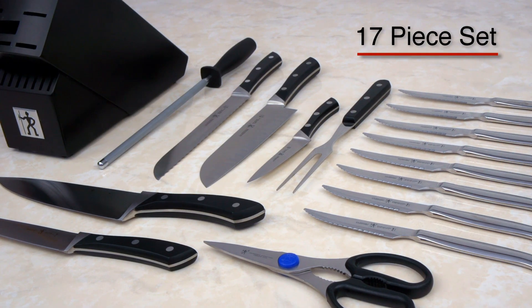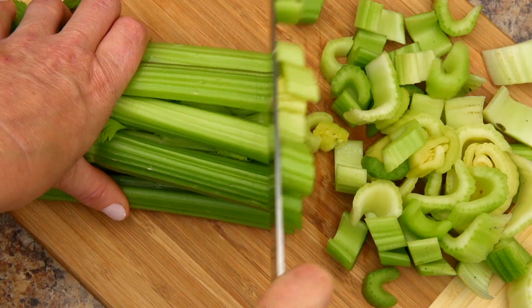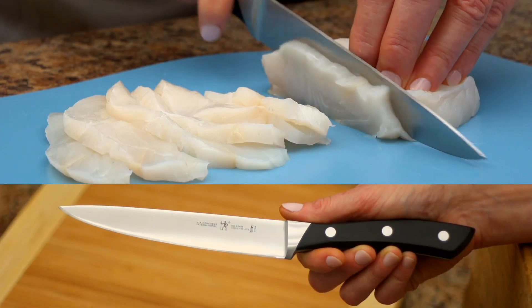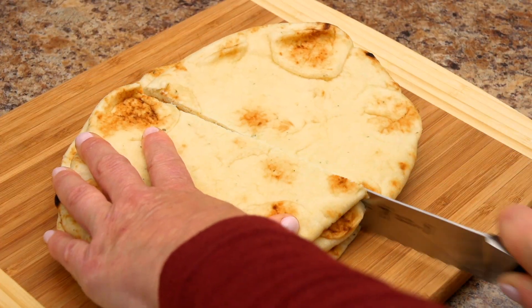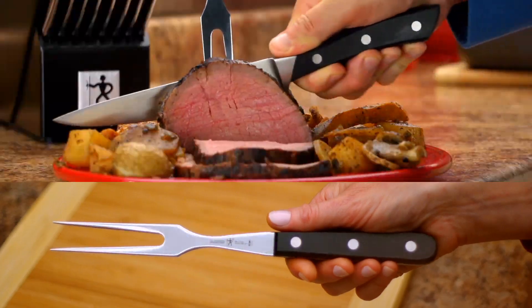This full-featured 17-piece set includes a wide-blade 8-inch chef's knife, a versatile Granton Edge Santoku knife, a 6-inch non-tearing utility knife, a full-length scalloped-edged bread knife, a straight-edged paring knife, and a utility and carving fork.